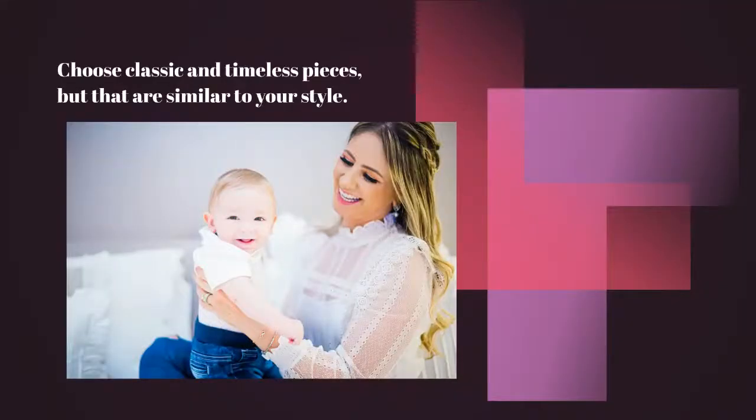In this image, we see the mom chose a laced white t-shirt — very delicate and classic. Jeans, always in trend. The baby is also wearing white with jeans on the bottom, which together makes for a very harmonic, airy photo. It's a beautiful photo.